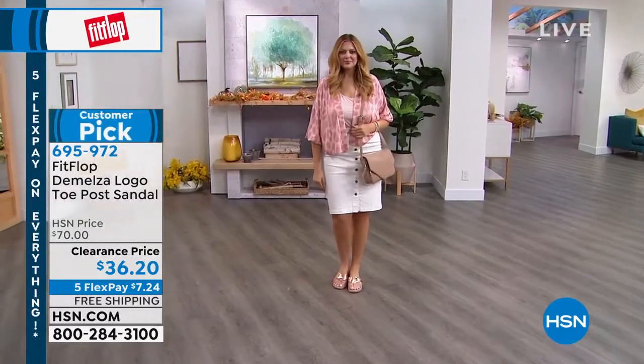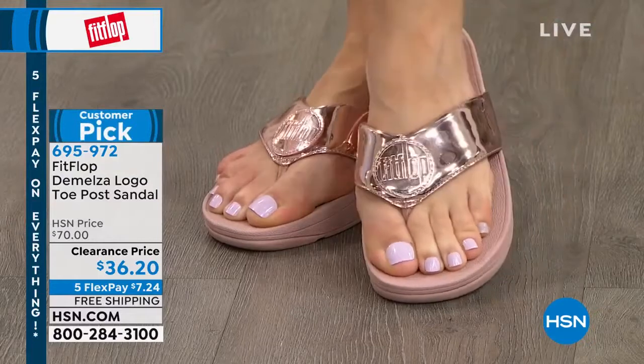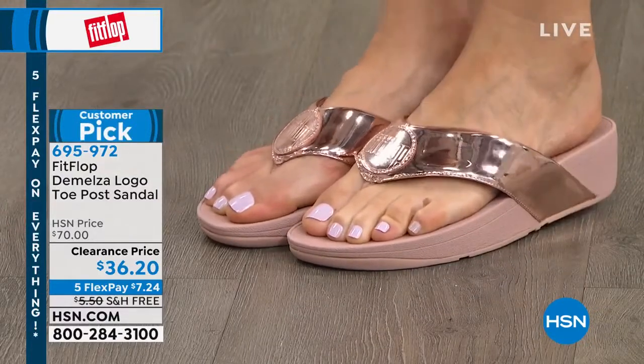Customer pick, half off. These are $70 shoes. Are these the ones? Is this the one we're going to talk about right now? Because I am pretty sure I don't have all these colors.